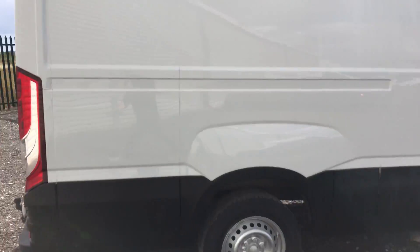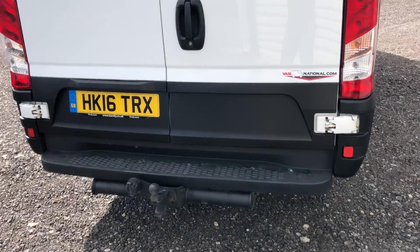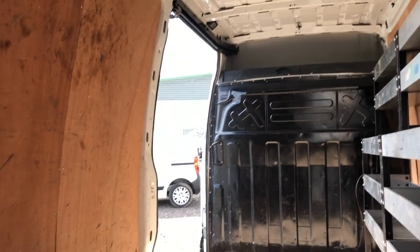We'll go down to the rear of the vehicle. It's also got a tow bar with single electrics. There's a ply lining throughout, some storage racks there as well, which could be removed if needed.